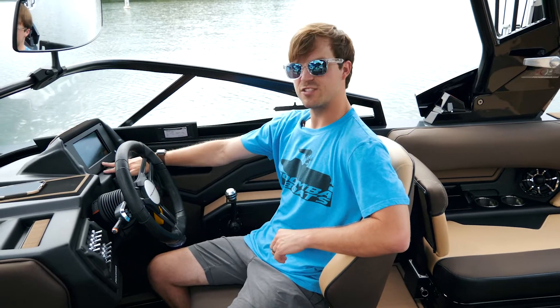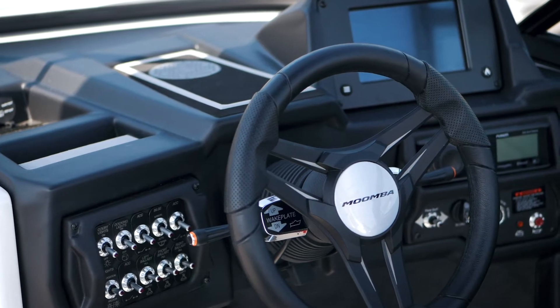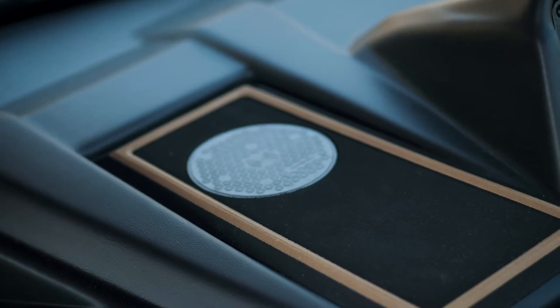The 2020 Cayenne features our standard 7-inch touchscreen display. You also have manual switches over here that control the different systems of the boat, and we have your wireless phone charger up here, which is new for 2020.